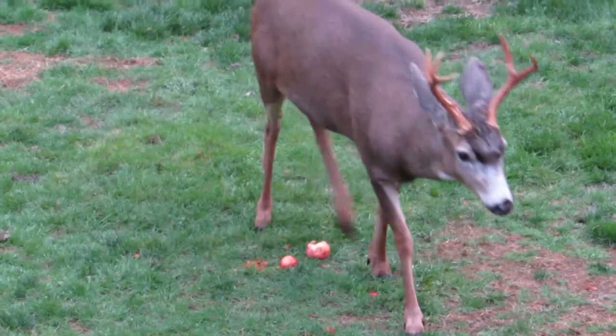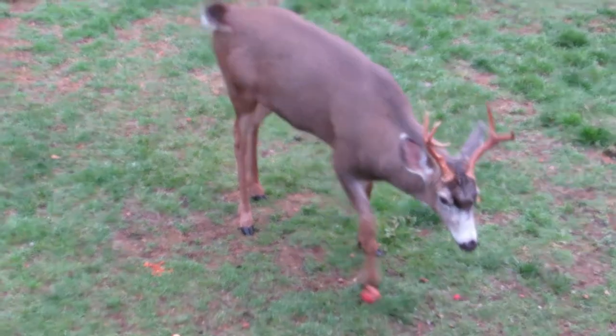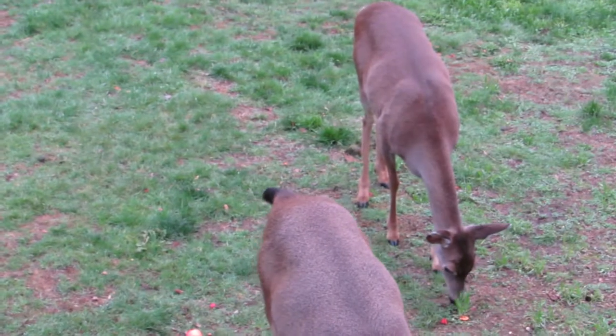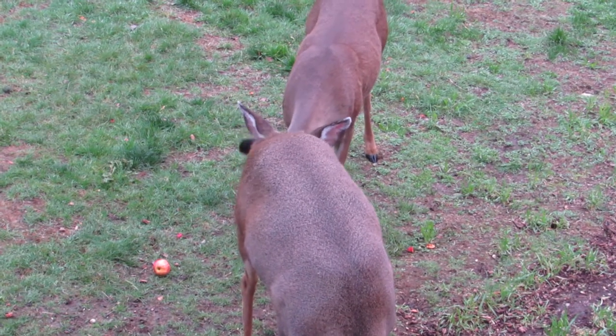Antlers looking good. Going over here to get a little snack. There he goes — he's got himself an apple now. Here's a doe coming over to check out the buck.